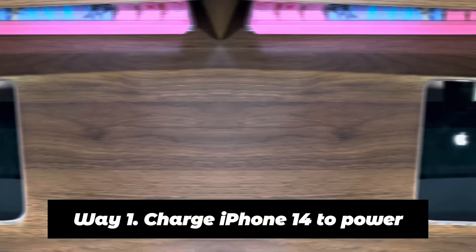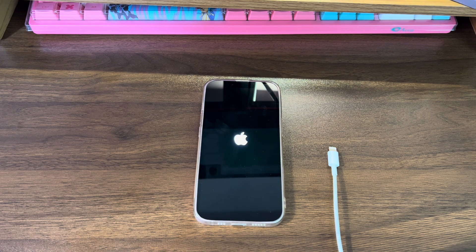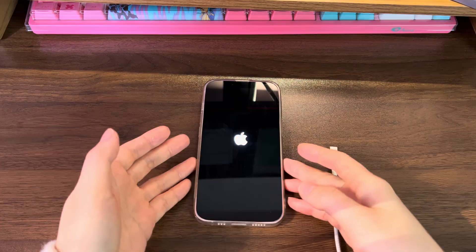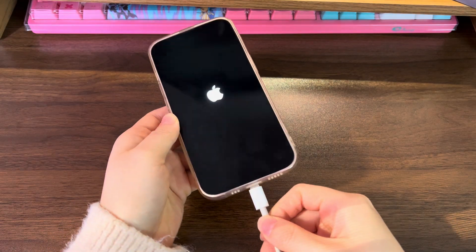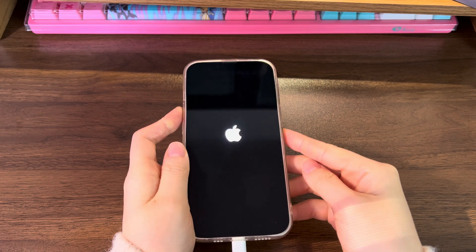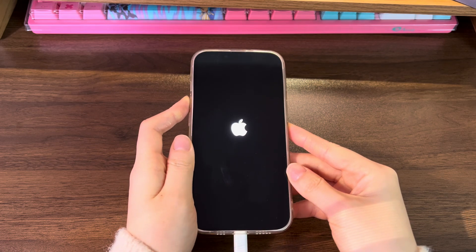Let's get started right away. Way 1: Charge iPhone 14 to power. Before we get into advanced troubleshooting methods, let's start with a basic solution to charge your iPhone 14. Your iPhone 14 needs enough power to go past the Apple logo and turn on. If the battery is low, it'll be possible that your iPhone 14 gets stuck on the Apple logo and fails to boot up. So plug your device into a wall power using the charger and lightning cable that came with it. Wait 30 minutes at least — this ensures even a dead battery has enough power. Sometimes your iPhone 14 should unfreeze the stuck Apple logo screen and boot up itself; if not, keep your device charged and move to the next step to do a forced restart.